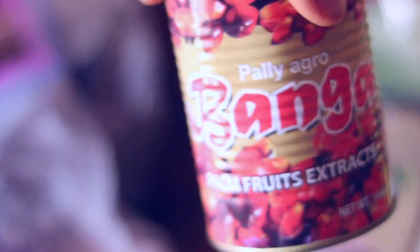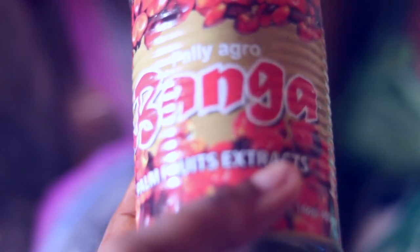Another thing I got from the market is this banga seasoning — this palm fruit extract. Actually, this is not seasoning; this is the palm fruit that I use for banga soup. Because ain't nobody got time to start extracting the actual seeds and all that. I really don't have that kind of time with this banga.